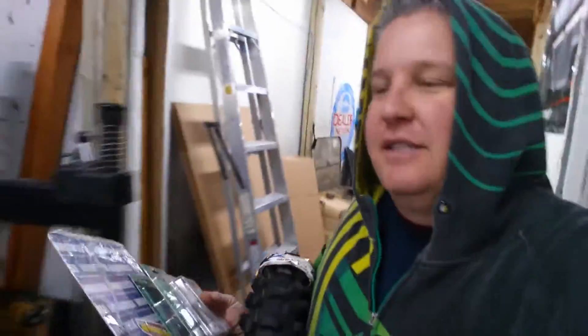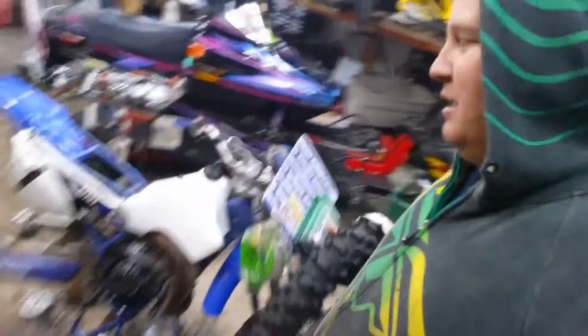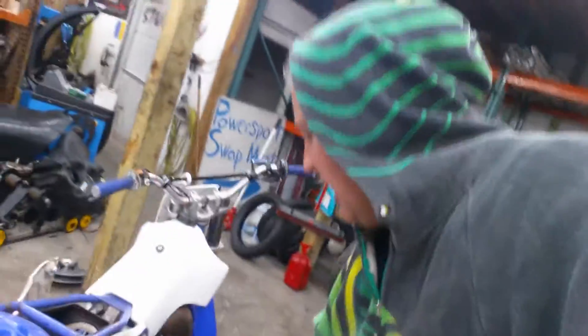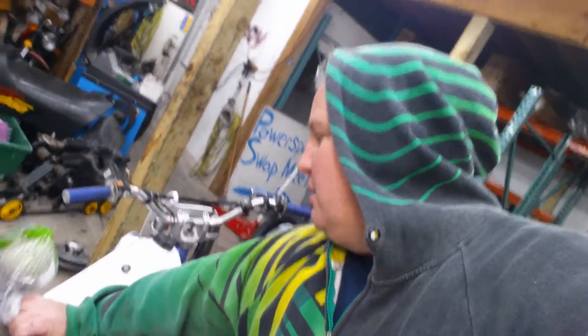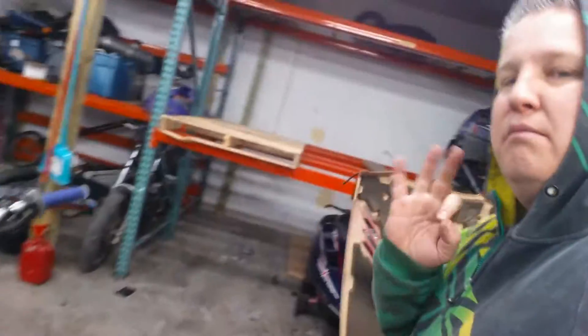A bunch of goodies came in for this kid's YZ80. This is a '97 bike when we're done with it. Oh my god. This is going to be the cleanest, bestest little YZ80 out there. This kid's going to love this thing. Get it all dialed in. It'll be perfect.